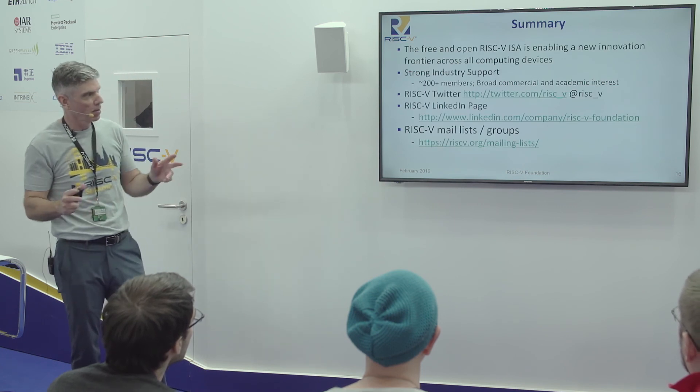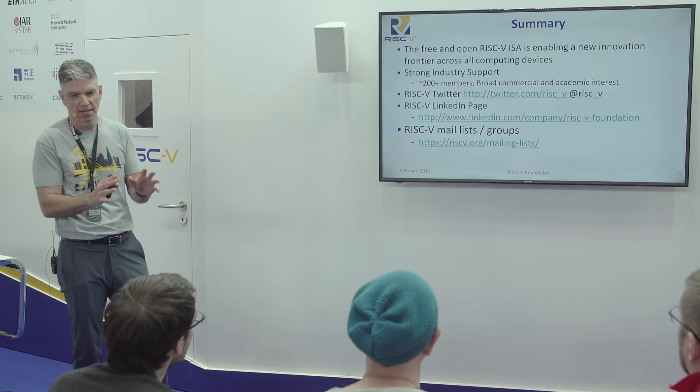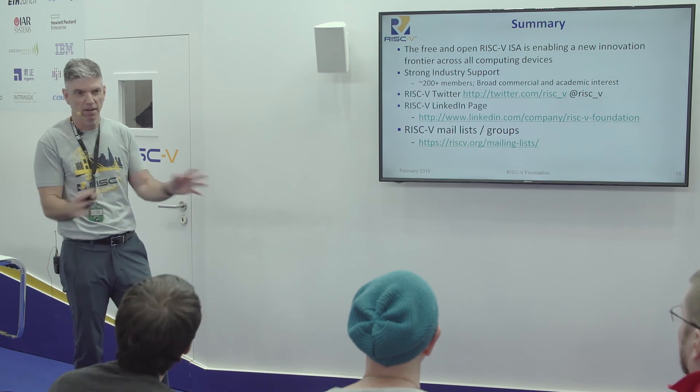That's a quick Reader's Digest overview — it's only meant to be a 10 to 15 minute talk, and we have lots of time for questions. I'm happy to entertain them.